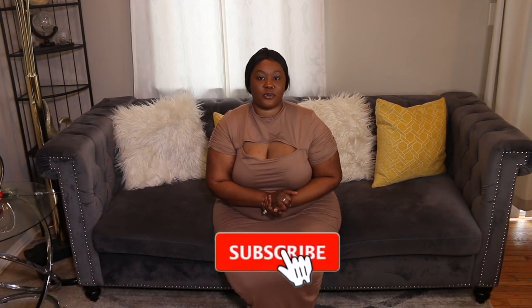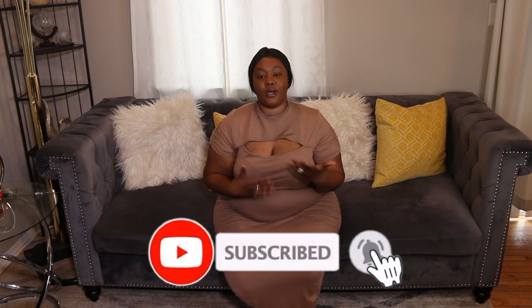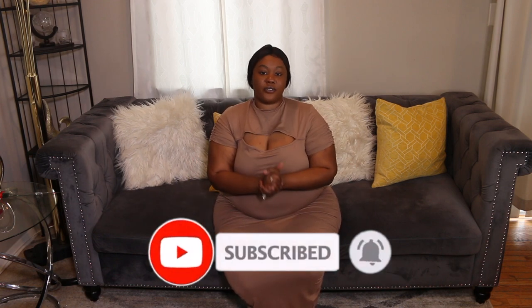Alright you guys, that's the end of today's haul. If you enjoyed it please give it a thumbs up, subscribe if you're not subscribed yet, and make sure your notification bell is turned on. If you're not getting notifications, try turning it off and back on — sometimes YouTube has a glitch. I really truly appreciate all the love and support, and I'll catch you guys in my next one. Bye!